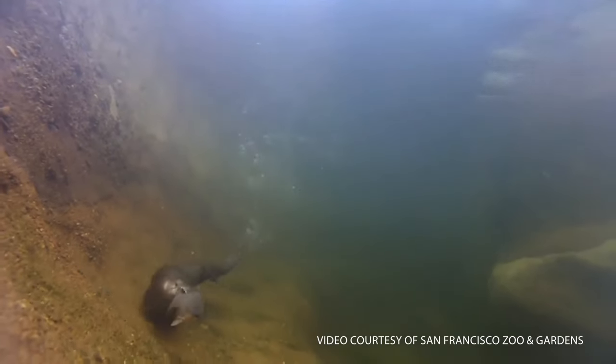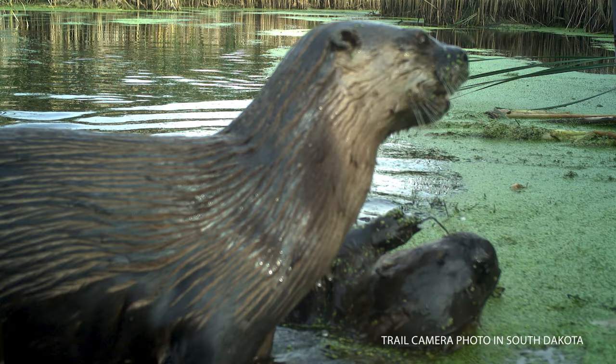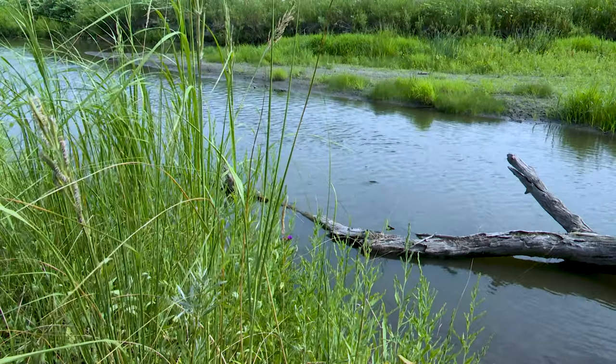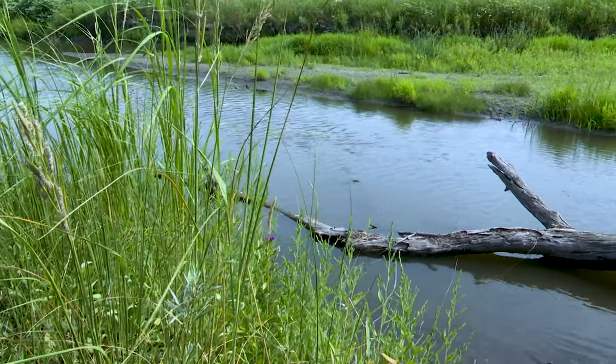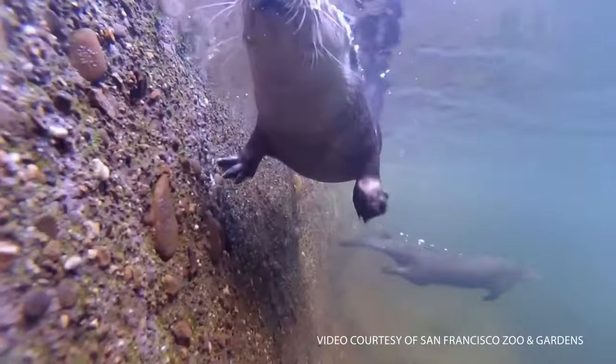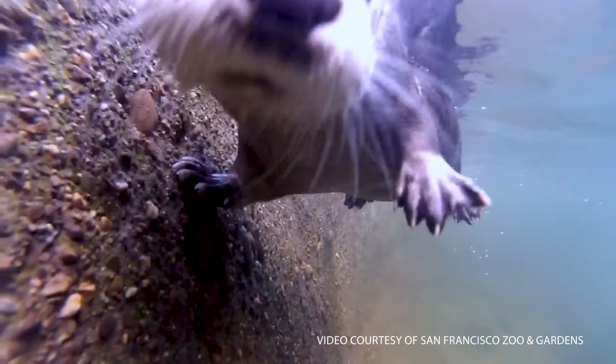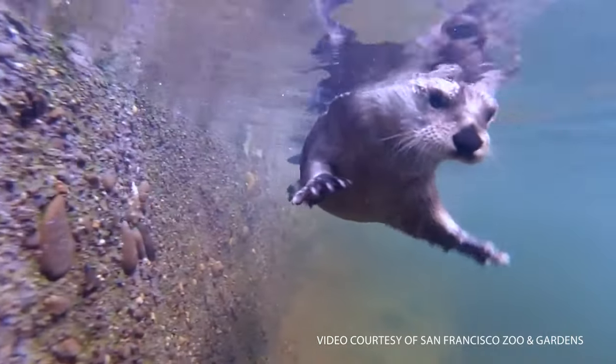Because river otters were extirpated from much of the Great Plains for so long, there is not a lot of information on what kind of habitat river otters use in these systems. Our research is primarily around those questions of what makes great habitat for river otters, and we're hoping by developing these methods further, we'll be able to get a better understanding of where they are in the state, as well as, in the future, estimate population size to see if they're continuing to expand or starting to contract their distributions again.